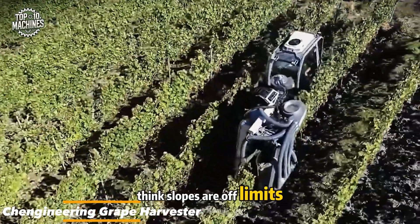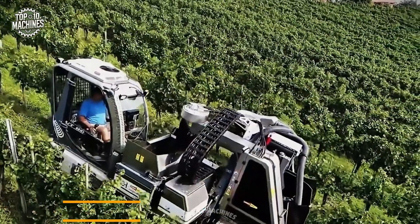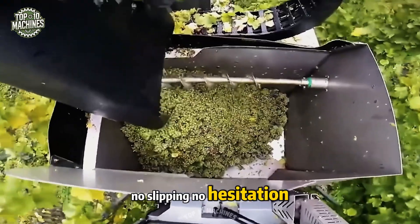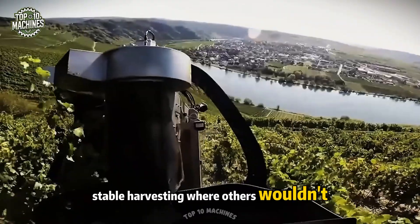Think slopes are off limits? Not for the Chengineering grape harvester. It moves across steep inclines with calm precision — no slipping, no hesitation — just smooth, stable harvesting where others wouldn't dare go.